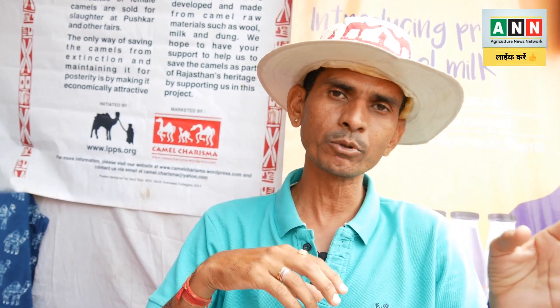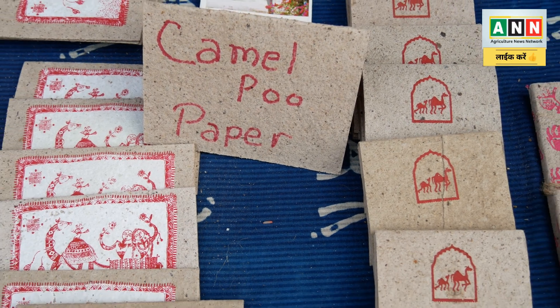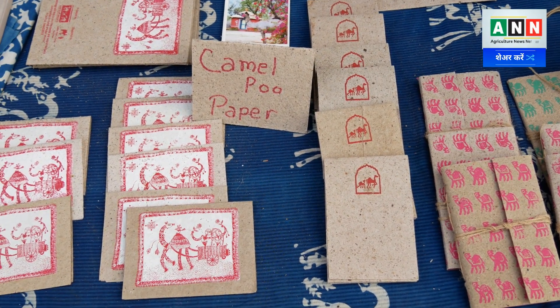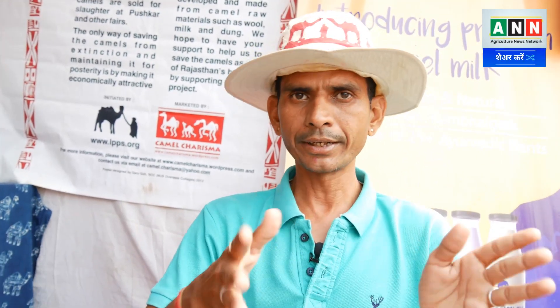Now we have got camel dung paper — it will be made into paper. From the paper we have got cards, a man's handbook, notepads. The paper is made from 60% camel dung and 40% washed cotton. We can cut it into cards and diaries.